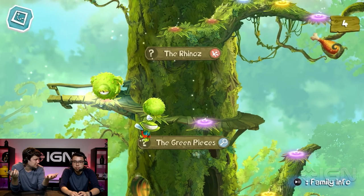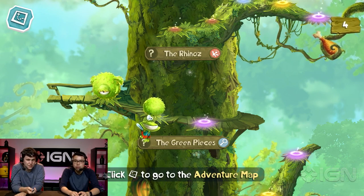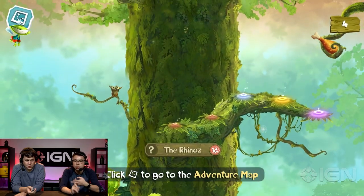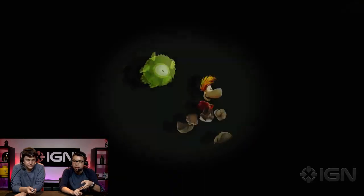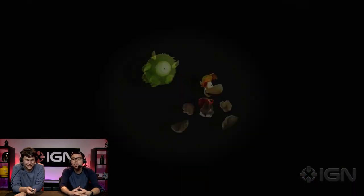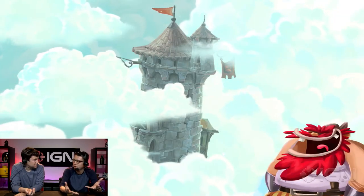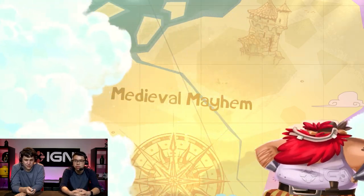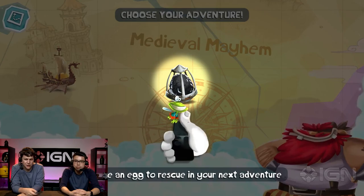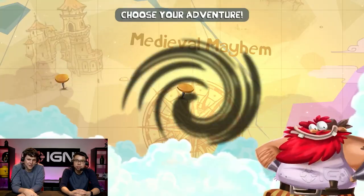We're going to have a lot more on the Apple TV soon, including a closer look at Siri. We're going to have a look over the OS and see what's changed, and also look at Siri to see what kind of answers she understands now that she supports natural language — let's see how far we can push that artificial intelligence. And also more games — we're probably going to have a full review, so stay tuned for that. This has been a quick look at Rayman Adventures on the Apple TV. For all things Apple, you're already in the right place: IGN.